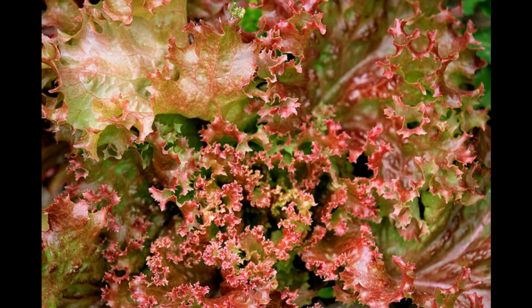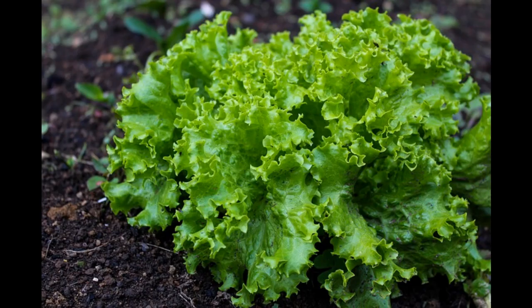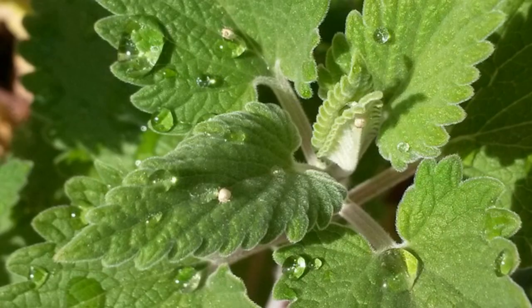Number 9: Lettuce. If grown as a companion with tomato plants, the lettuces will benefit from the shade provided by the taller tomato plants. Also, lettuces will help to keep the weeds at bay by providing ground cover.